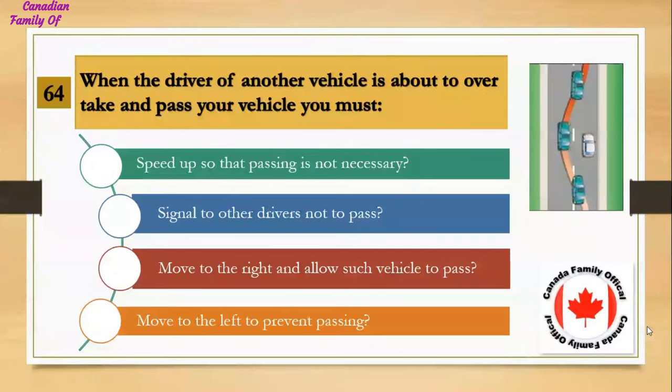When the driver of another vehicle is about to overtake and pass your vehicle, you must: Number 1, speed up so that passing is not necessary; Number 2, signal to other drivers not to pass; Number 3, move to the right and allow such vehicle to pass; Number 4, move to the left to prevent passing. And the answer is move to the right and allow such vehicle to pass.